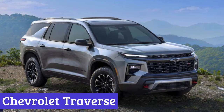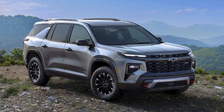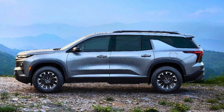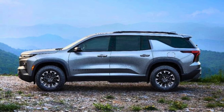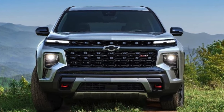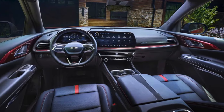Number 7: Chevrolet Traverse. The 2024 Chevrolet Traverse is like the Swiss army knife of SUVs. It's got room for everyone, a bunch of safety features, and enough tech to make your head spin. It comes in four flavors — LS, LTZ, Z71, and RS — with the LS starting at around $39,000 and going up to $52,000.